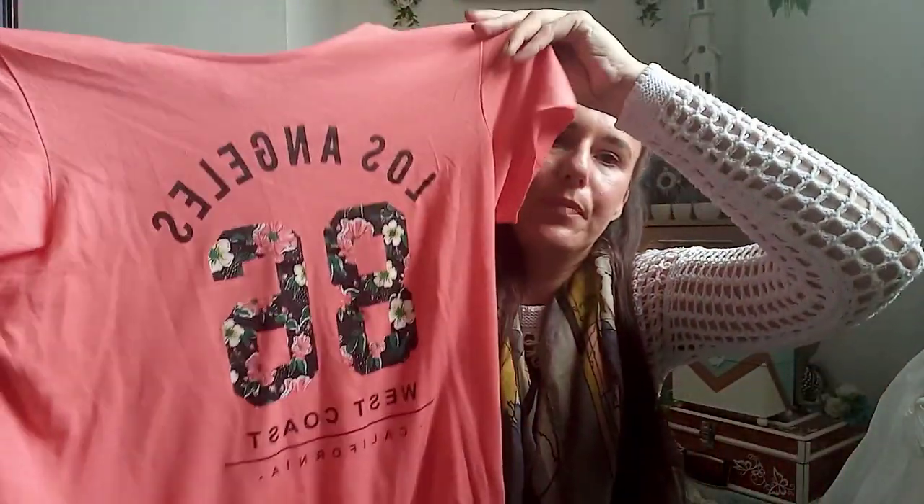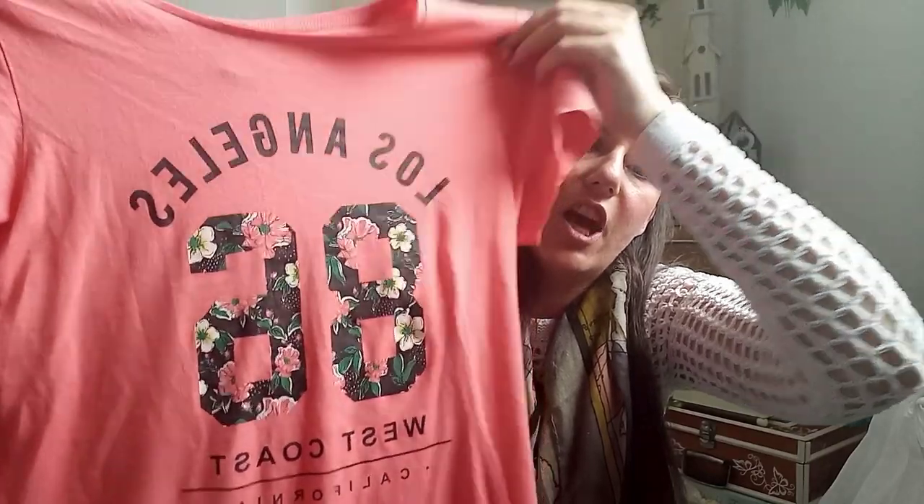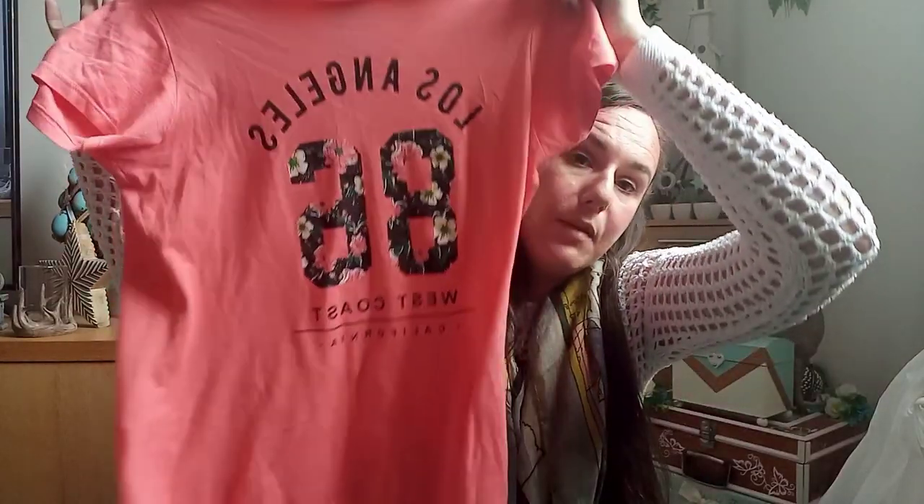I grabbed a basic t-shirt originally from Primark — I paid a pound for it, and I can't imagine it was much more in Primark. It's a pink or coral color with 'Los Angeles West Coast California 86' on it. If anyone knows what the 86 stands for, let me know! Perfect with a pair of jeans and trainers on a summer's day.